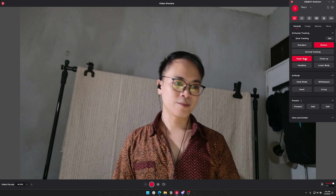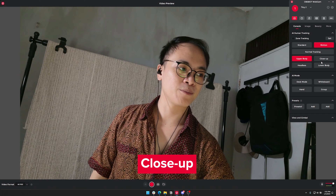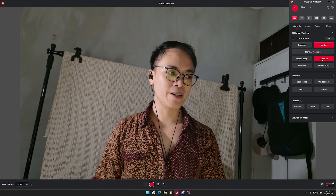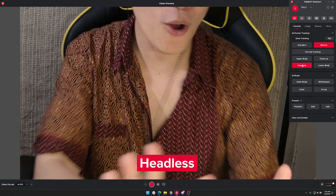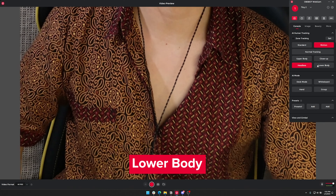I usually just use voice commands, which never fail to entertain me. After plugging it in, download the software and firmware update on their website, and then you are good to go.